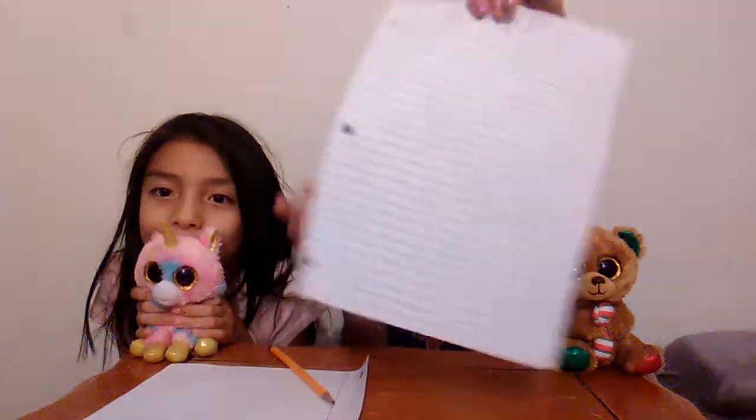Hey guys, welcome back to our YouTube channel Unicorns and Muffins! So today we have a little game and you guys will need a pencil. If you have a friend next to you, make sure they're right next to you, and you're gonna need a paper.